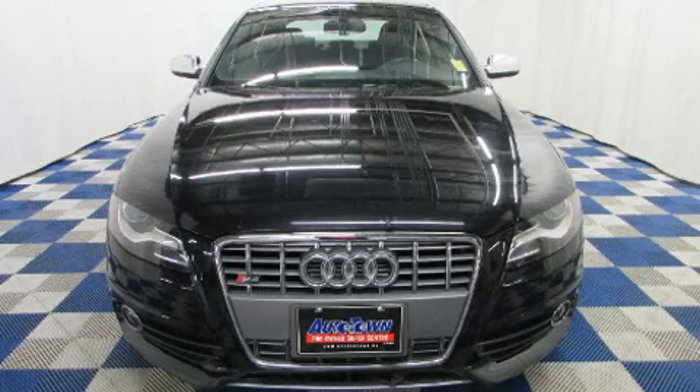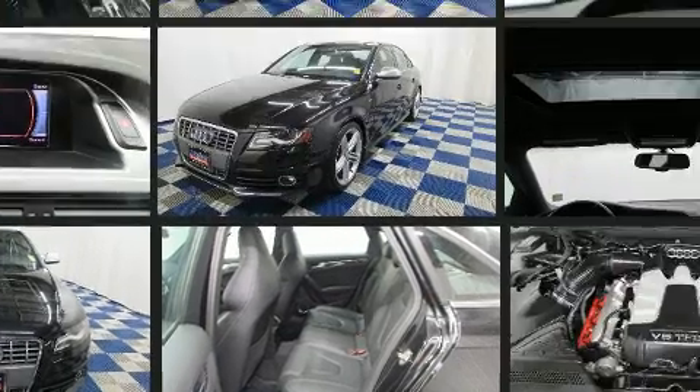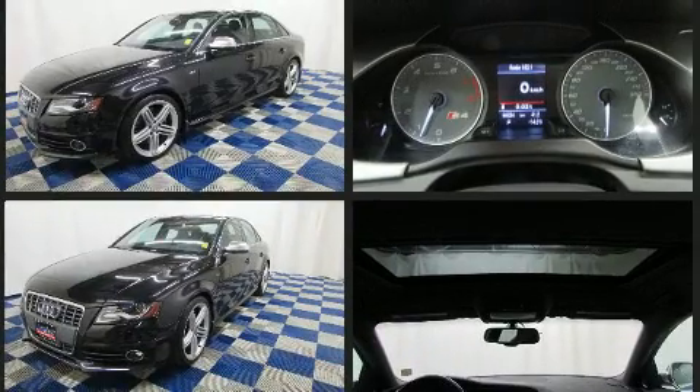Experience driving perfection in the 2010 Audi S4. This four-door, five-passenger sedan still has fewer than 60,000 kilometers. Under the hood you'll find a six-cylinder engine with more than 300 horsepower, and for added security, dynamic stability control supplements the drivetrain.